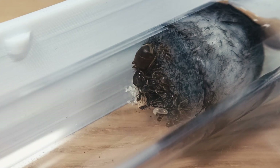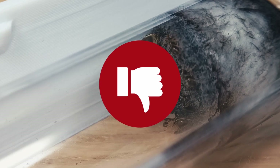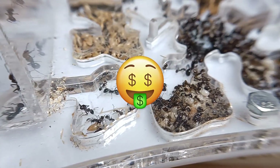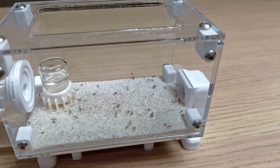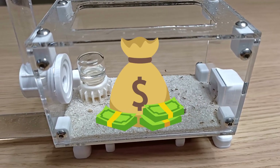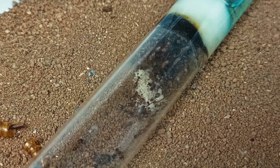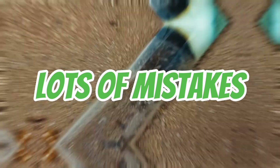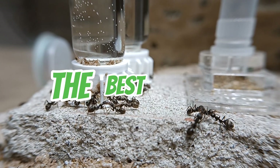However, like every other thing in this world, this type of service also has some drawbacks. First of all, the price — the more convenient a service is, the more it costs. If you're a beginner ant keeper who is planning on joining this hobby, you probably don't want to spend a ton of money just to get started. Given the fact that lots of beginner ant keepers make lots of mistakes at the start which can result in the death of the queen, buying online may not be the best move.